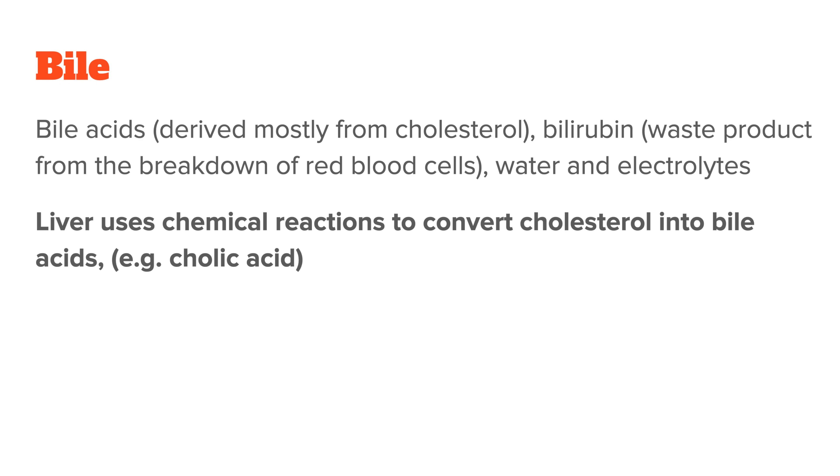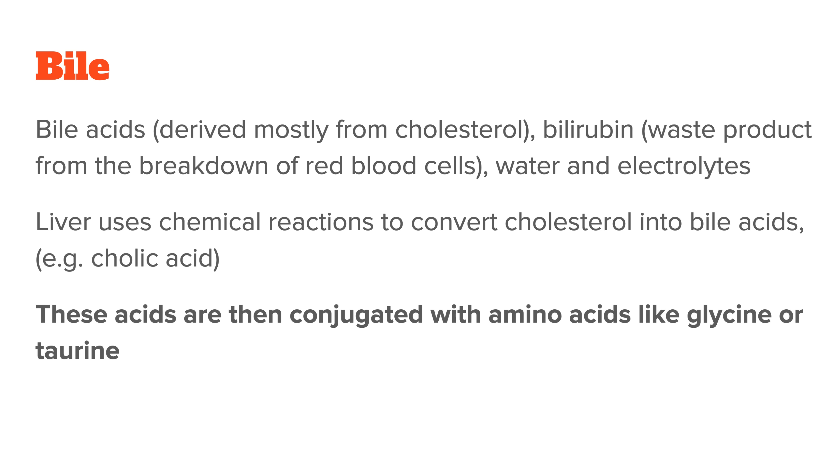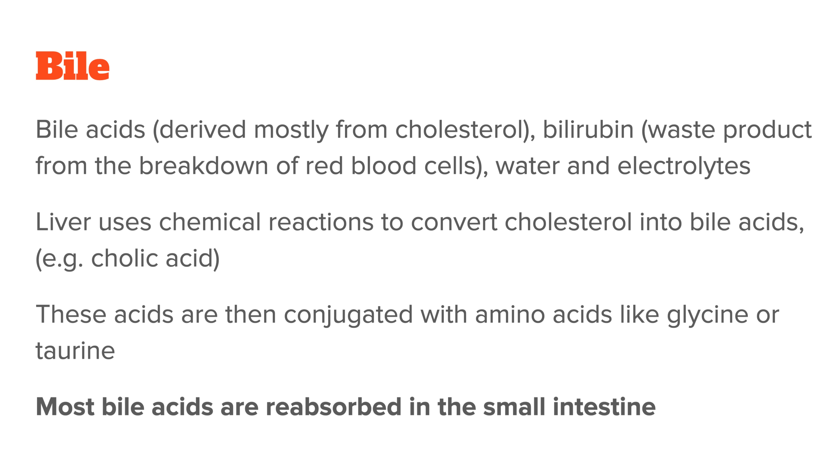The liver uses a series of chemical reactions to convert cholesterol into primary bile acids, such as cholic acid. These acids are then conjugated — bound with amino acids like glycine or taurine — to make them more water-soluble and effective at emulsifying fats. Importantly, most bile acids are reabsorbed in the small intestine and sent back to the liver for reuse. This recycling system saves energy and resources. Now, if you want to naturally boost bile production, there are several ways of doing this.